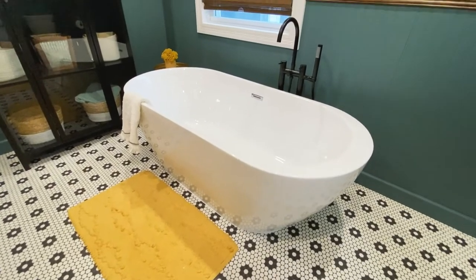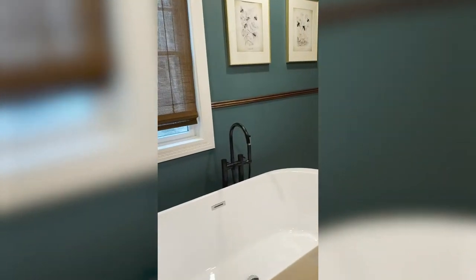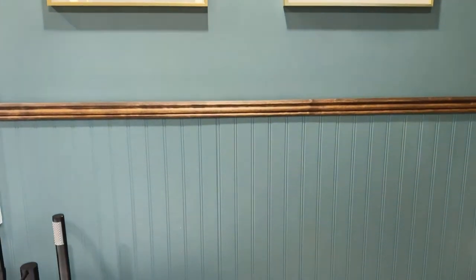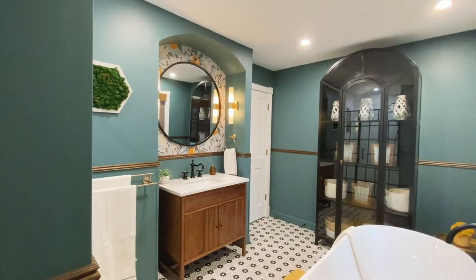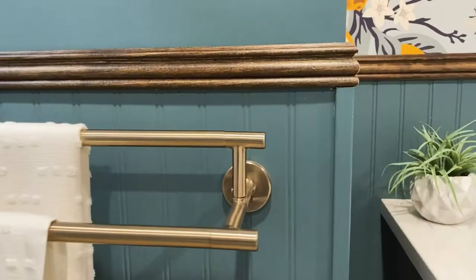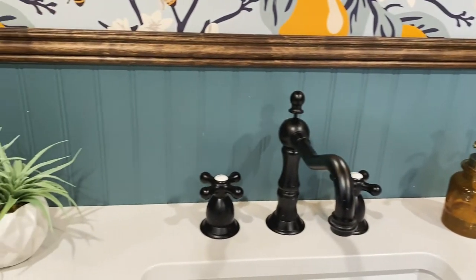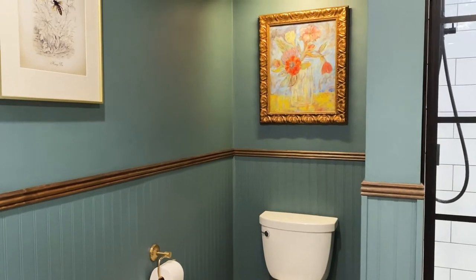Another classic element we added into this bathroom, done in a fun and whimsical way, is wainscoting and chair rail around the perimeter of the bath. We used a classic beadboard that you can find in a big box store — a really inexpensive solution to add texture and traditional elements. We topped that off with a standard chair rail profile, stained in a walnut stain to match our vanity. This helps break up the space and add those more classic and traditional elements.